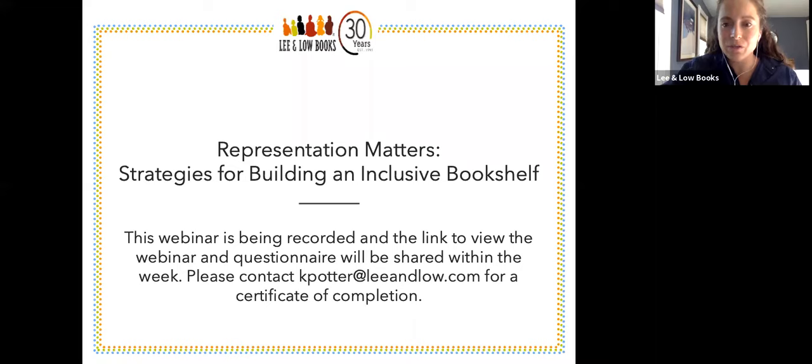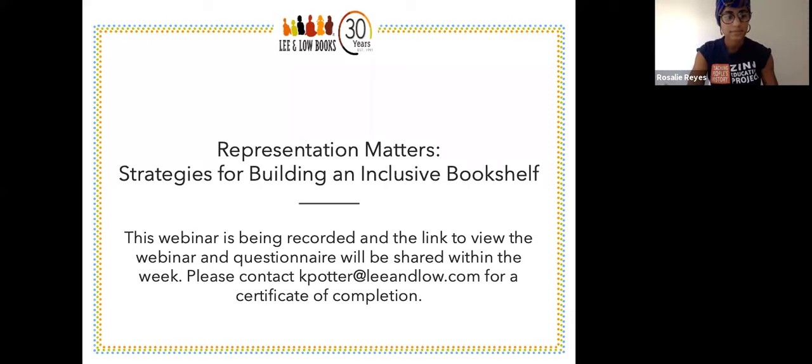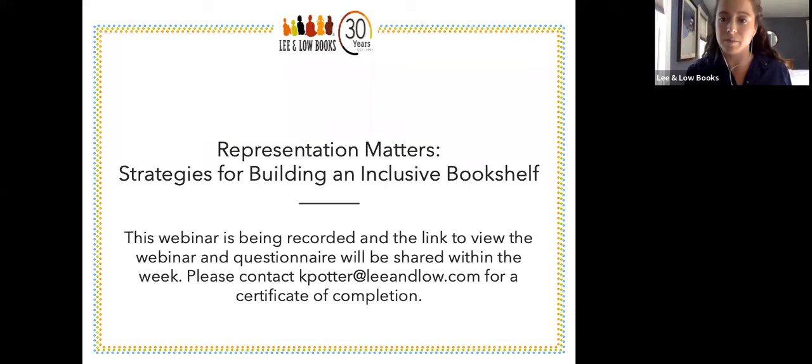Hi everyone. Thank you so much for joining us for our webinar, Representation Matters: Strategies for Building an Inclusive Bookshelf. I'm joined by Rosalie Reyes and Dr. Jane Bean Folkes. This webinar is being recorded, and the link as well as the questionnaire will be shared within the week, so keep an eye out for your email. You can also contact me at kpotter@leeandlow.com for a certificate of completion if you need it.